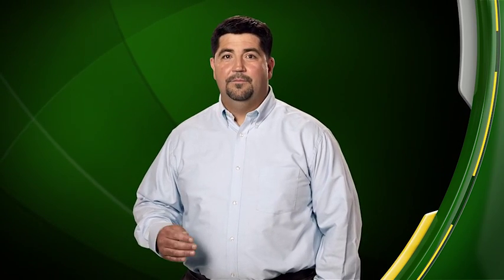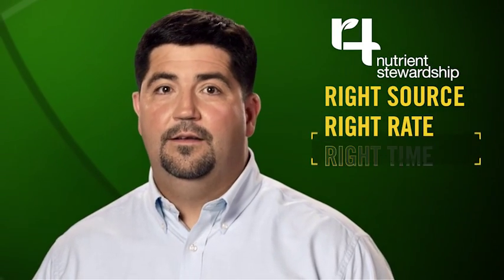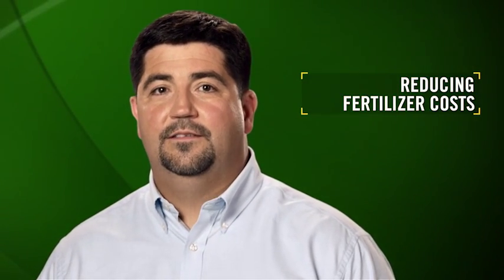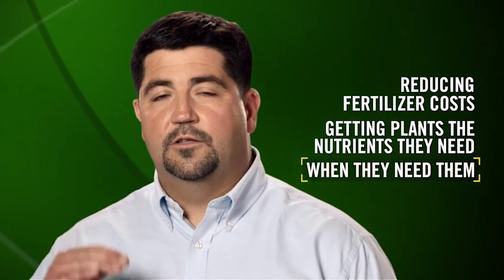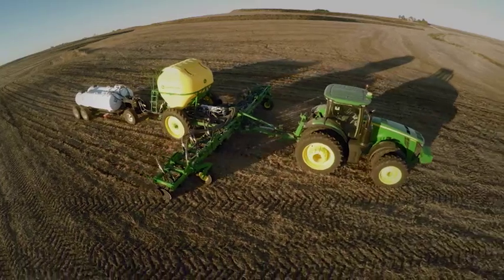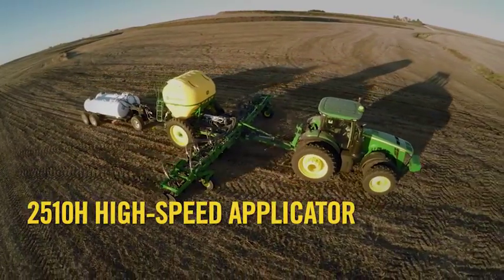Mike and other producers like him are adopting the 4R nutrient strategy: using the right source, at the right rate, at the right time, and in the right place. It's a sound strategy for reducing fertilizer costs, getting plants the nutrients they need when they need them, to ultimately boost yields. As a partner in the 4R strategy, John Deere is proud to announce the newest addition to our nutrient application lineup.